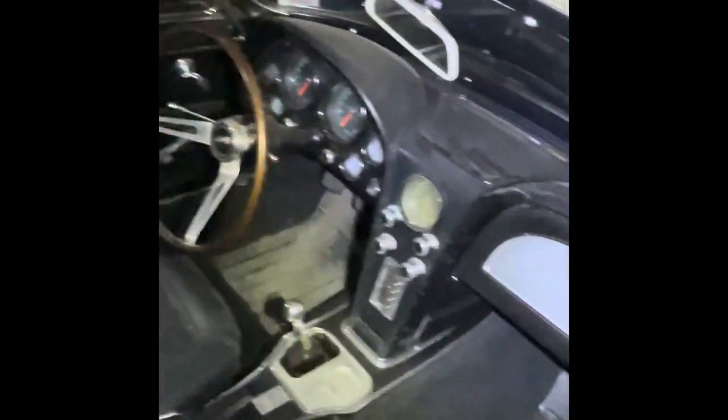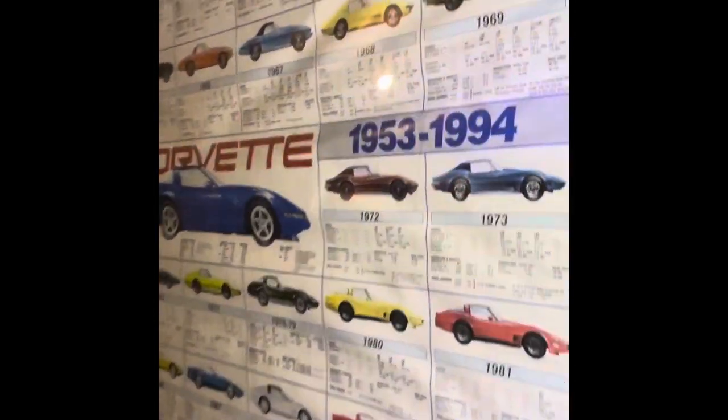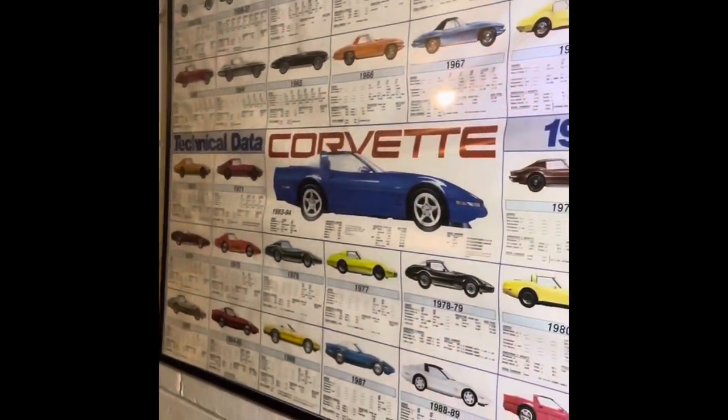Look at that, guys. Garage find is what we'll call this, because that's what this is. Sitting in this garage since 02. Corvette guy for sure.